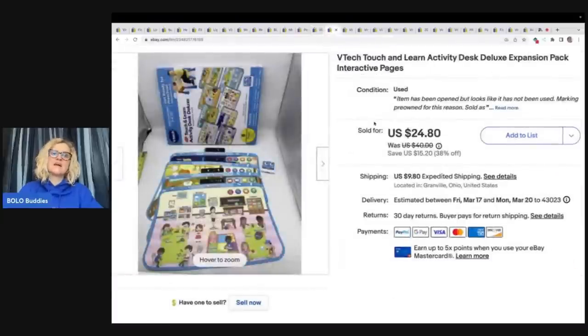This is a VTech Touch and Learn Activity Desk Deluxe expansion pack. I got this at the Goodwill bins and it sold really fast for $20 plus shipping.